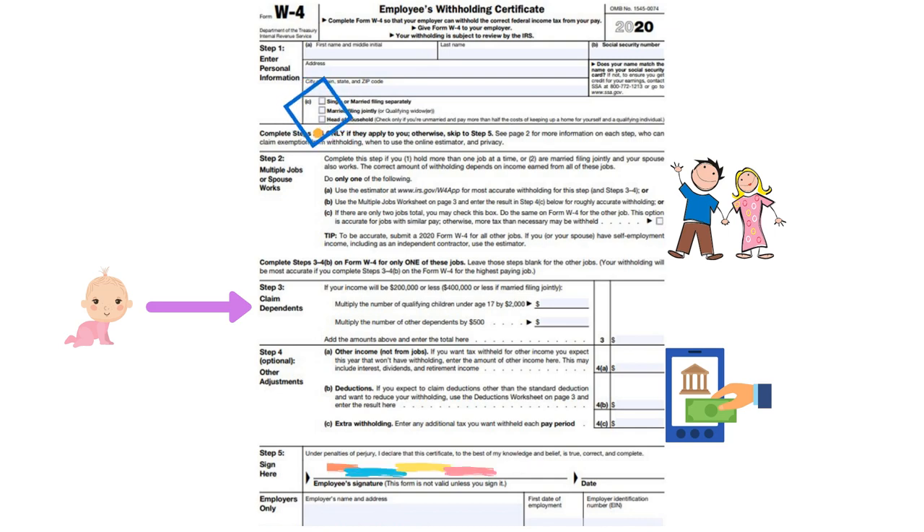The third section really has to do with claiming children. So if you've got any children that are under the age of 17, you want to put that information in there so that enough is withheld in terms of taxes.